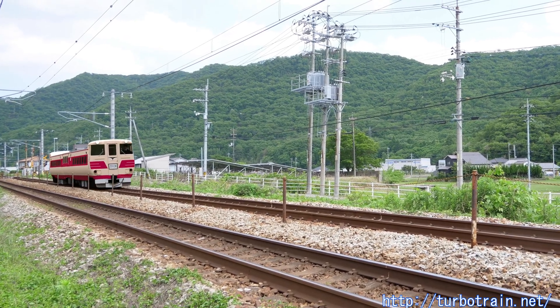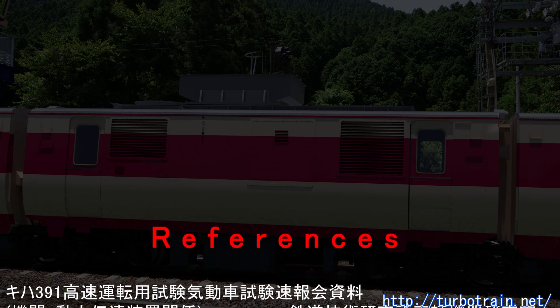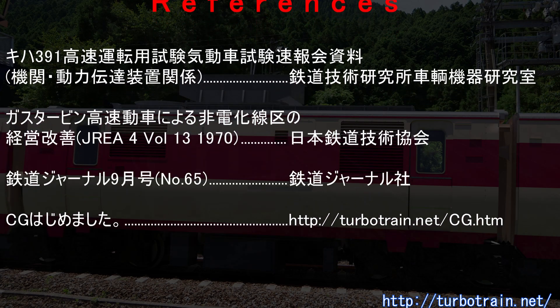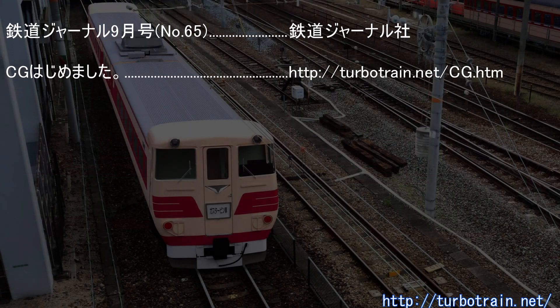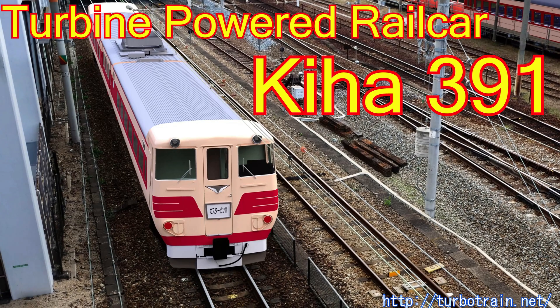Currently, the maximum output for a single engine in diesel multiple units is 750 horsepower, and even Voight does not use a clutch for the direct stage, relying instead on fluid coupling. In addition to technical difficulties, its weight, which would account for about 5% of the train's total weight, was also a disadvantage. When the weakness in starting power was pointed out by reporters, the engineers replied that there were no plans to use it for local trains. In the fragile non-electrified lines of the time, weight reduction was prioritized to lessen the track burden for high-speed operations.